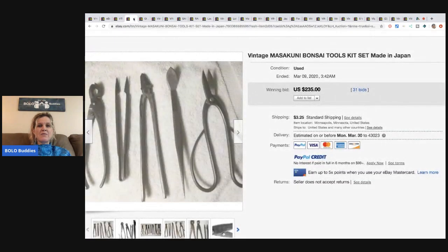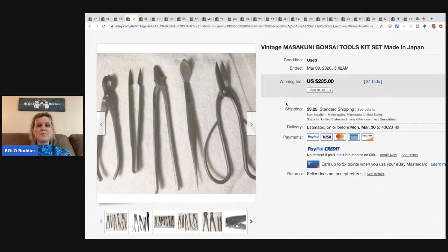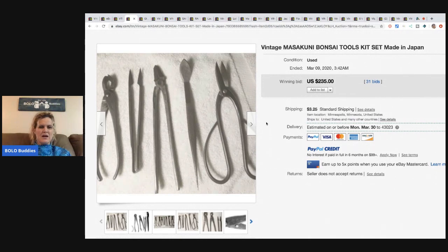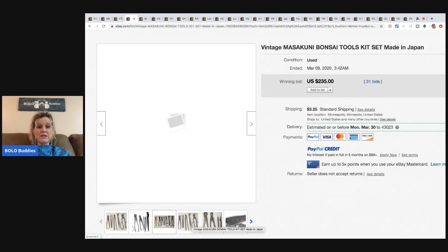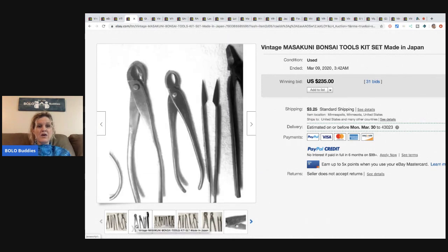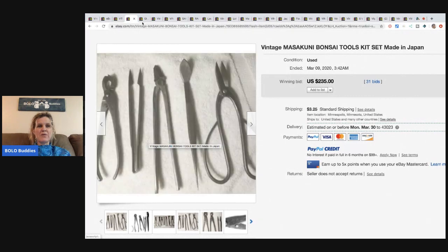The next item are these vintage Maskuni bonsai tools kit made in Japan. A bonsai is a tree, so maybe they're used to trim and cut it — kind of interesting. They sold for $235 with 31 bids and the buyer paid shipping.